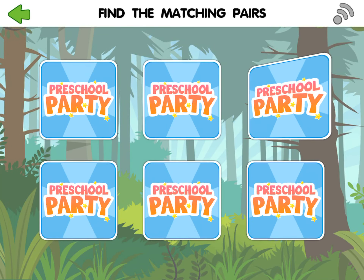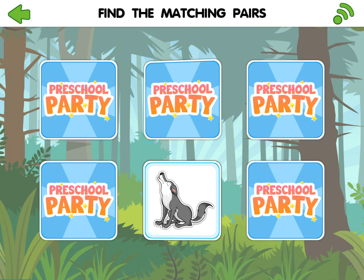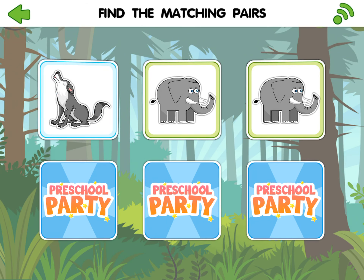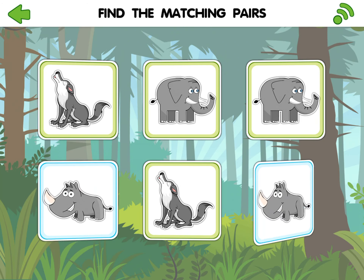Find the map. Uh-oh. Try again. Great job! You did it! Well done!